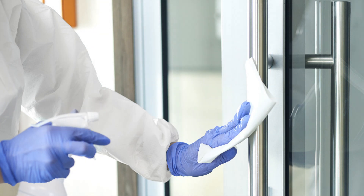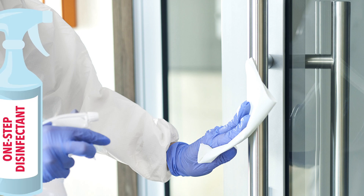Some products might say 'one-step disinfectant' on the label. Too often people think this means they can clean and disinfect at the same time in one step, but it's just not that simple. Read the label and you'll likely see that it says the product should be used on a pre-cleaned surface.